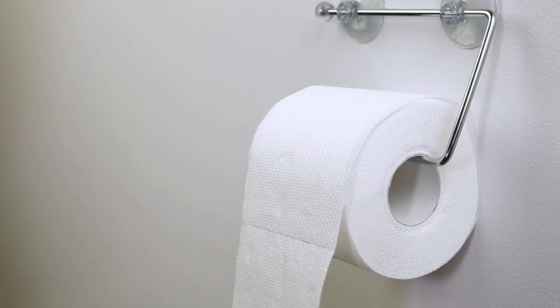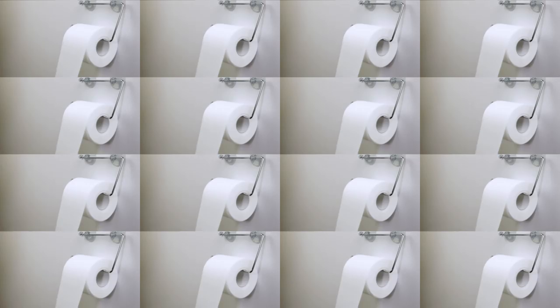In 1857, a man named Joseph Gaiety created the first commercial toilet paper, and today Americans use almost three rolls per person every week. But good old TP has come a long way since then, and you might be surprised at how much research and development goes into each roll.